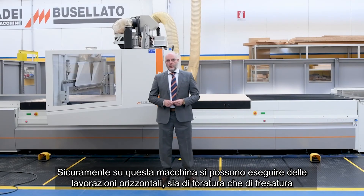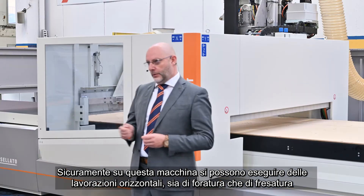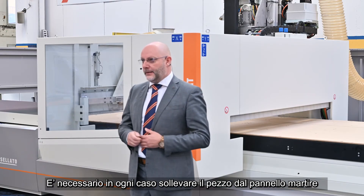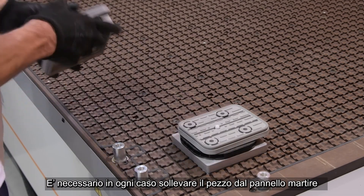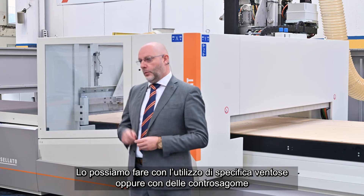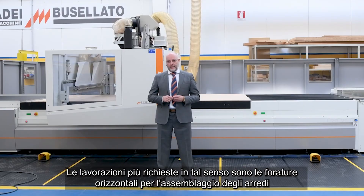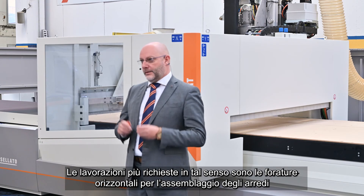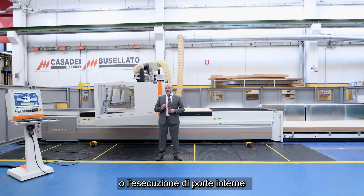Also in this model, it is possible to perform both drilling and milling. In any case, it is necessary to lift the piece from the matrix table. We can do this with the use of specific suction caps or with jigs. The most required processes in this regard are the horizontal holes for the assembling of furnishings or the execution of internal doors.